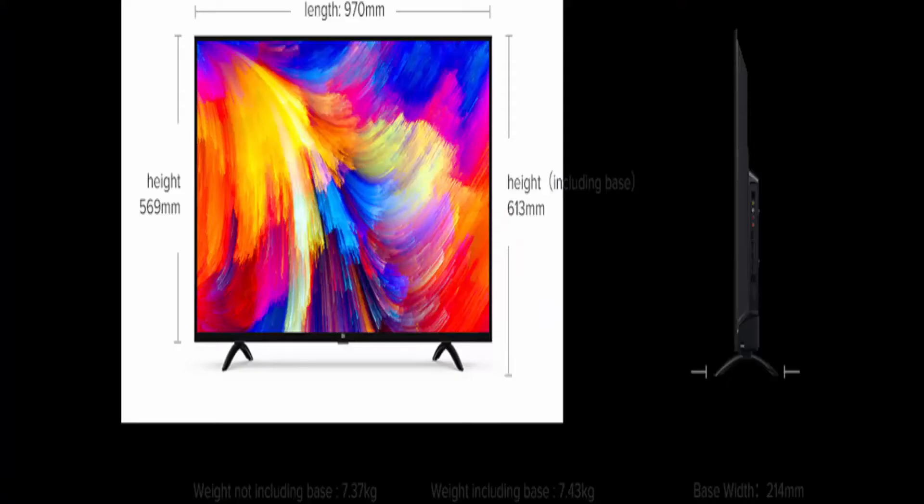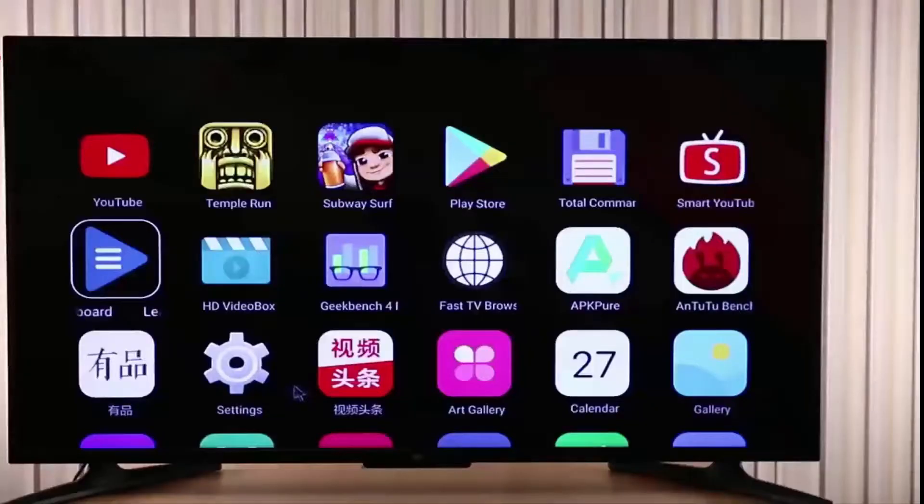It comes in 4GB or 6GB of RAM with 64GB of storage and a 4000mAh battery. The device has a 20-megapixel selfie shooter and a 12-megapixel plus 5-megapixel dual rear camera arranged vertically. The 4GB RAM model costs around ₹13,999 and the 6GB variant costs ₹16,999.